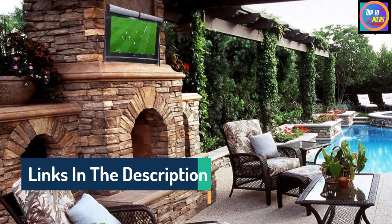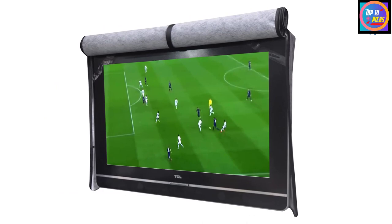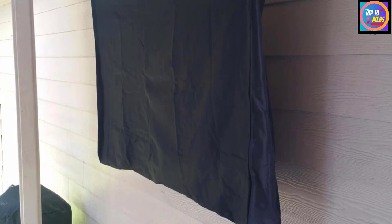This cover is made from heavy duty polyester with a soft inner liner, weatherproof against moisture and dust. While the flap is secured with zippers, velcro closures are in place everywhere else — including a velcro closure along the bottom edge. It's available in several sizes to fit screens from 22 inches to 90 inches.